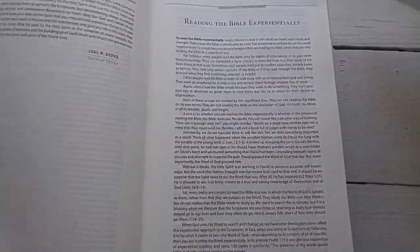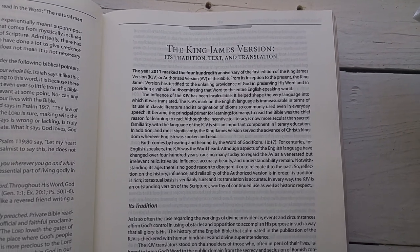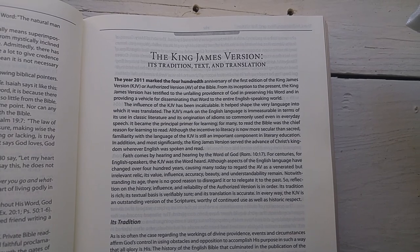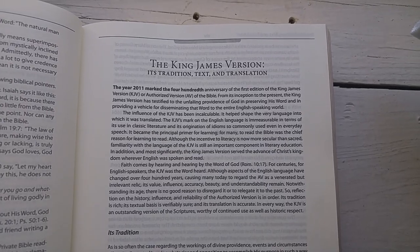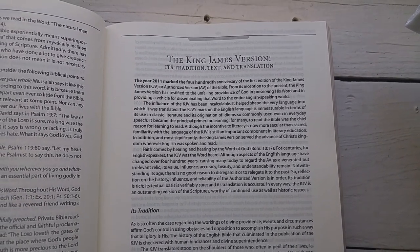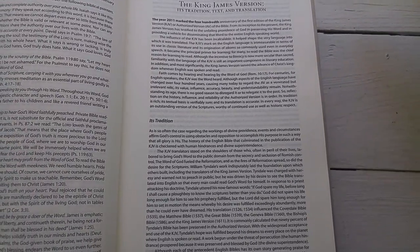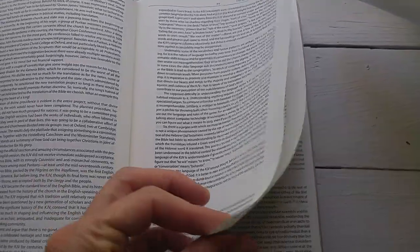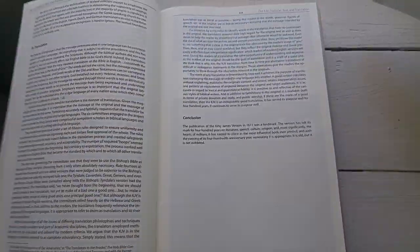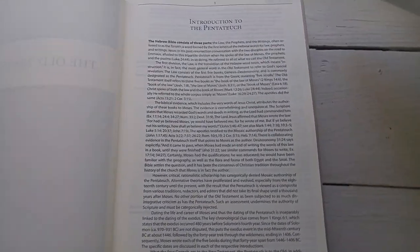There's some welcome matter in the front explaining the overlaying principles of why they did what they did. I do happen to like this article on the King James Version, arguing from three perspectives: the tradition of the King James, the text of the King James — so some Textus Receptus material — and then the translation. Beeke prefers the King James, and a lot of Reformed folks do, although many others prefer modern text versions like the English Standard Version. If you're Reformed and King James Version preferred, this is about the best study Bible you can find. Here's a several-page article on the importance of the King James Version.